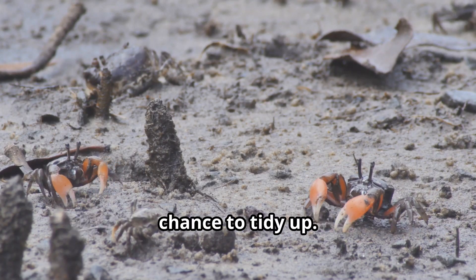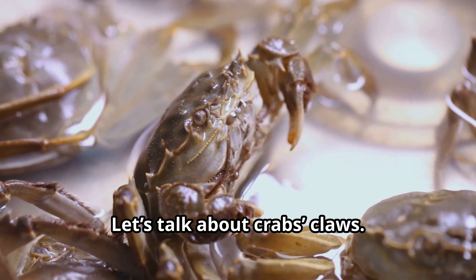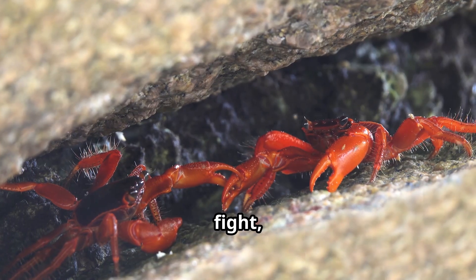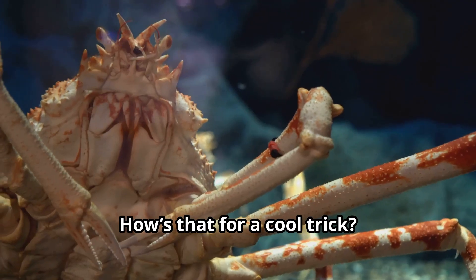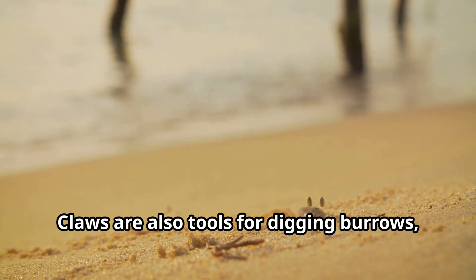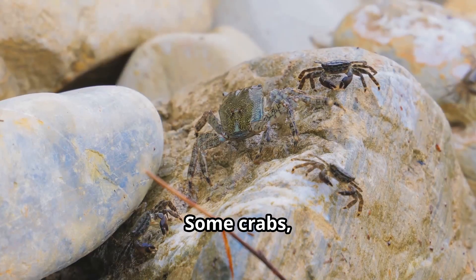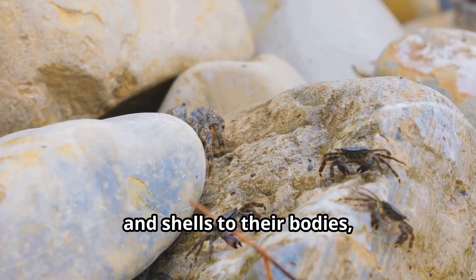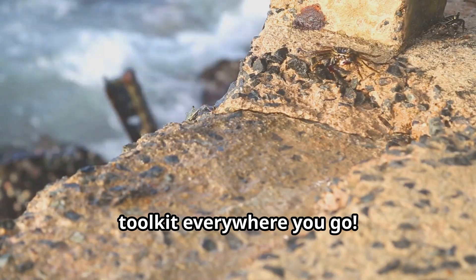Claws are our everything — we use them to eat, fight, and communicate, and if we lose one, we can regrow it! Claws are also tools for digging burrows, defending ourselves from predators, and even building shelters. Some crabs, like the decorator crab, use their claws to attach bits of seaweed and shells to their bodies, creating a clever disguise. It's like carrying your own personal tool kit everywhere you go.